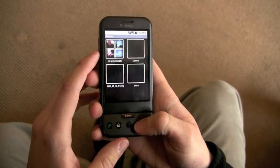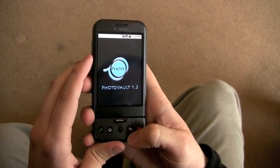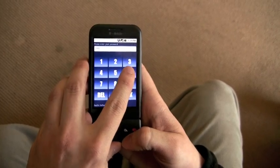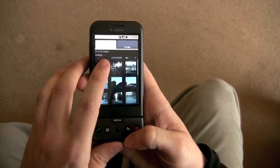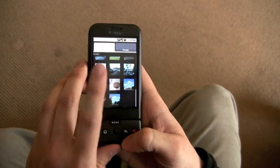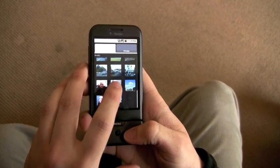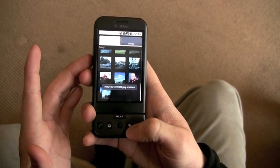But with PhotoVault, we can go in and hide those pictures that we don't want anybody seeing. It requires a password to get in, and if you click on one picture once, you can see it like any other picture. But if you hold the picture, it disappeared. Now it's hidden.